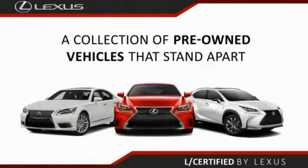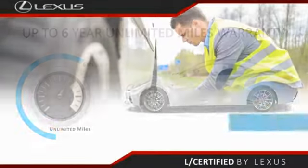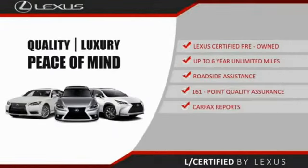Only the best pre-owned Lexus vehicles qualify for the Lexus certified pre-owned program — up to six years unlimited warranty, roadside assistance, and a 161-point quality assurance inspection. You can have total peace of mind. Ask your dealer for details.